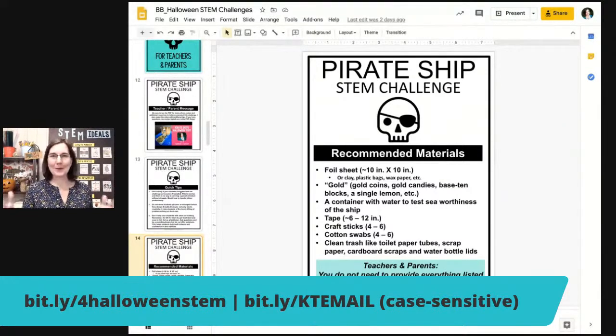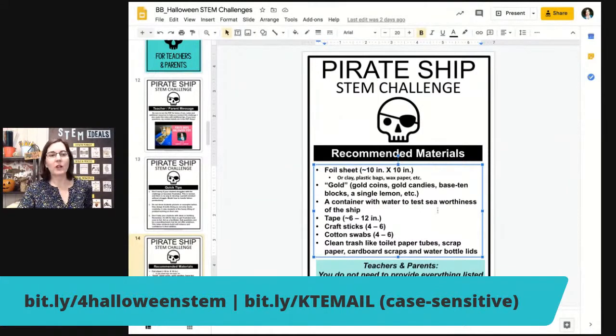At home, students could plug up their sink with parent permission, or use a bathtub — always with parent permission. Often they'll have a cooking bowl or some sort of Tupperware container. Tape is helpful, especially if you're going to require the sail. Some craft sticks, some cotton swabs, and just like yesterday, clean trash: toilet paper tubes, scrap paper, cardboard scraps, and water bottle lids are really helpful.